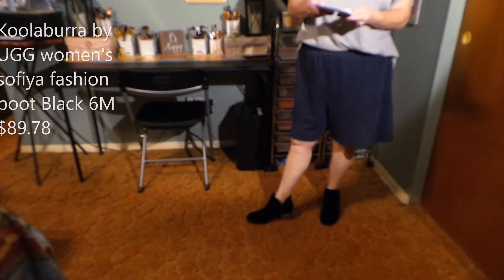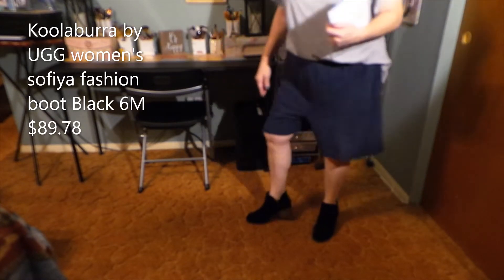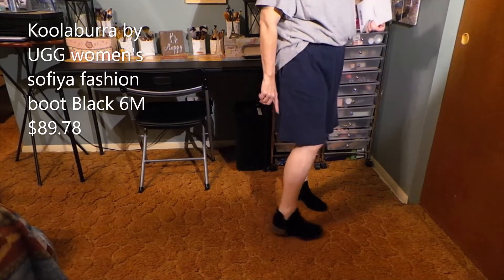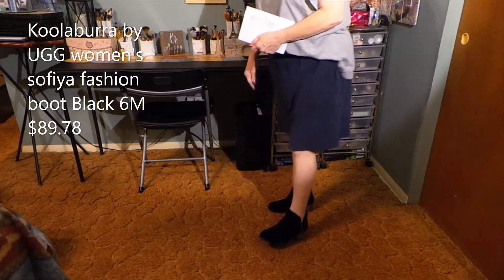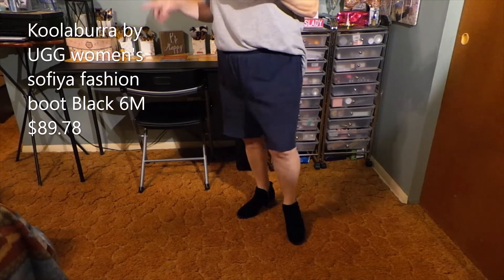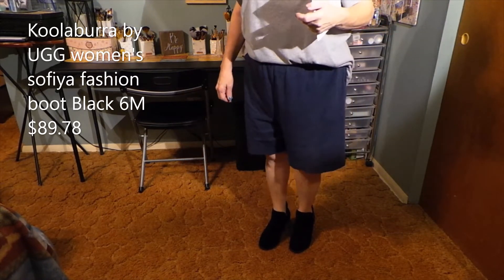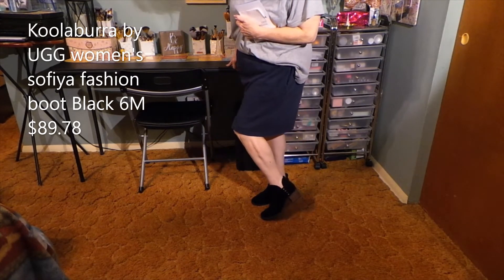I have the Koolaburra by UGG Women's Sophia Fashion Boot in Black, size 6 medium, $89.78. These have the zipper on the inside — the other pair had it on the outside. This is just like a chunkier heel with a cute button detail and the little UGG symbol in the back. They are very cushiony under the ball of your foot and they fit perfectly. They make my feet look a little bigger, but if I had long pants on you wouldn't notice. These are a possibility — I think they're adorable and definitely worth the price.